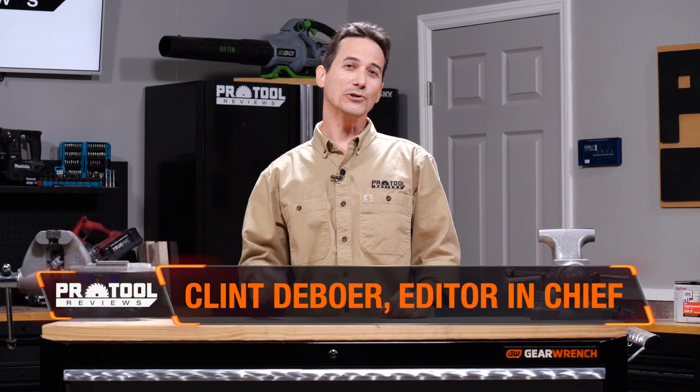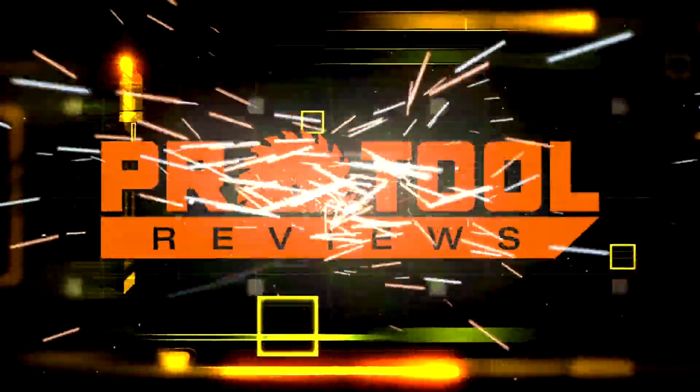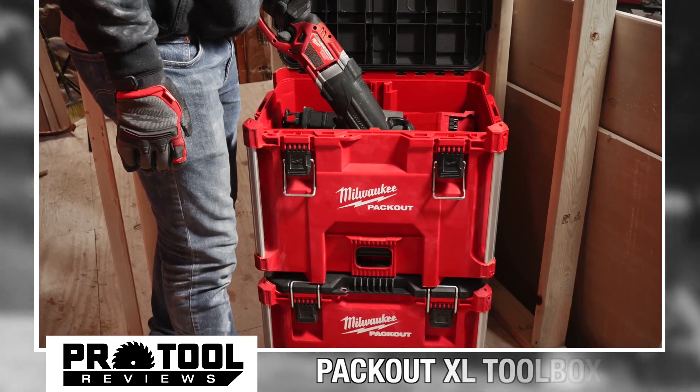Hey, it's Clint from ProTool Reviews with a new tool tip-off. This one from Milwaukee Tool, who continues to expand their Packout modular storage system. Today, we just got wind of Milwaukee Tool's newest addition to the Packout line, the Packout XL Toolbox.